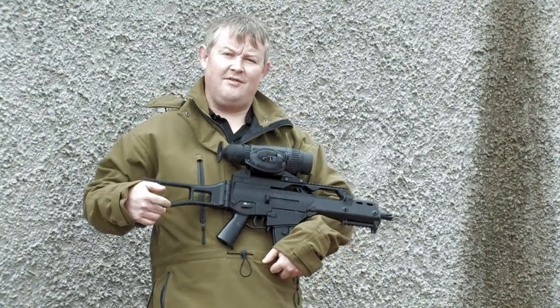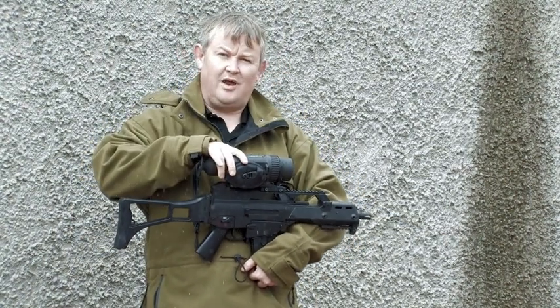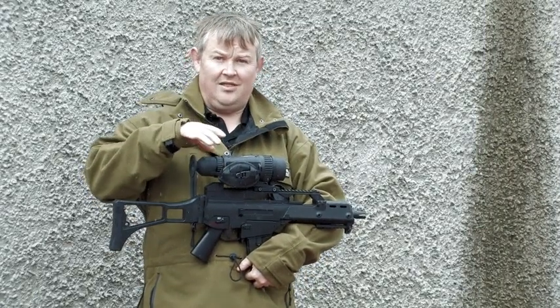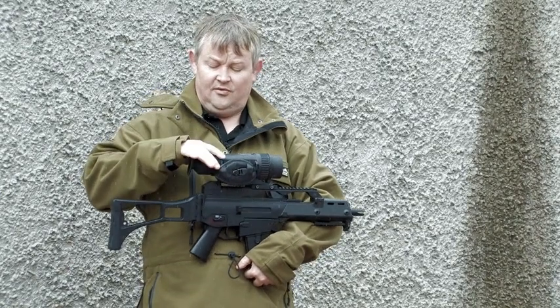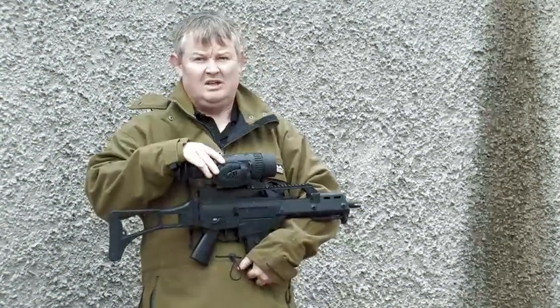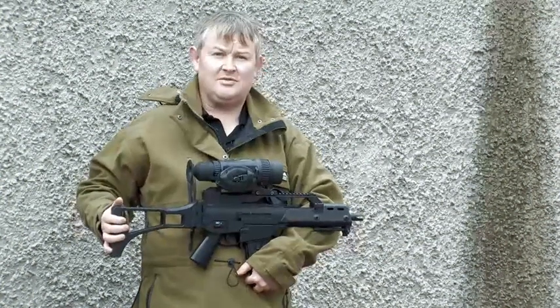Things have moved on a bit in the world of night vision recently. At Scott Country we've just taken delivery of two new thermal imaging weapon sights. These are dedicated weapon sights using a thermal imager instead of a night vision image intensifier. Ideal for use during the day and at night, they'll detect objects through foliage, snow, rain, and fog — absolutely ideal for all types of shooting.